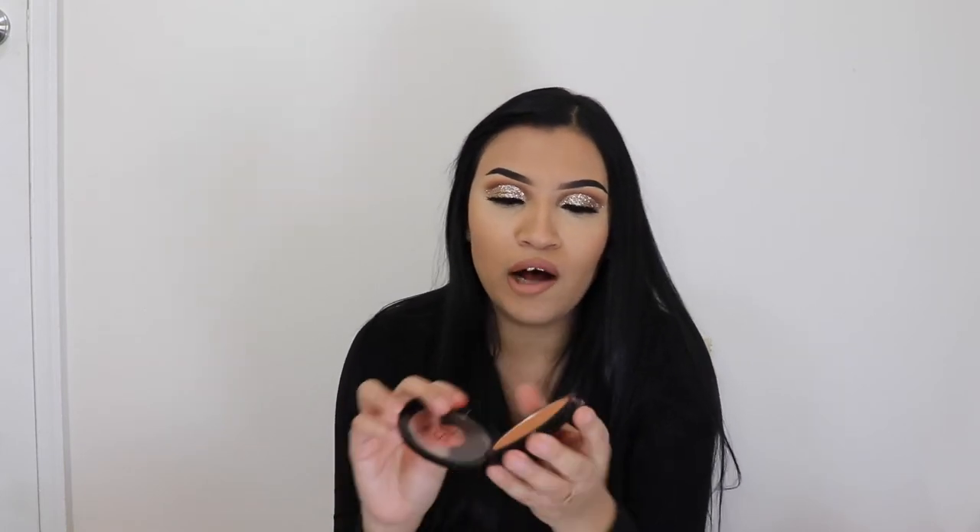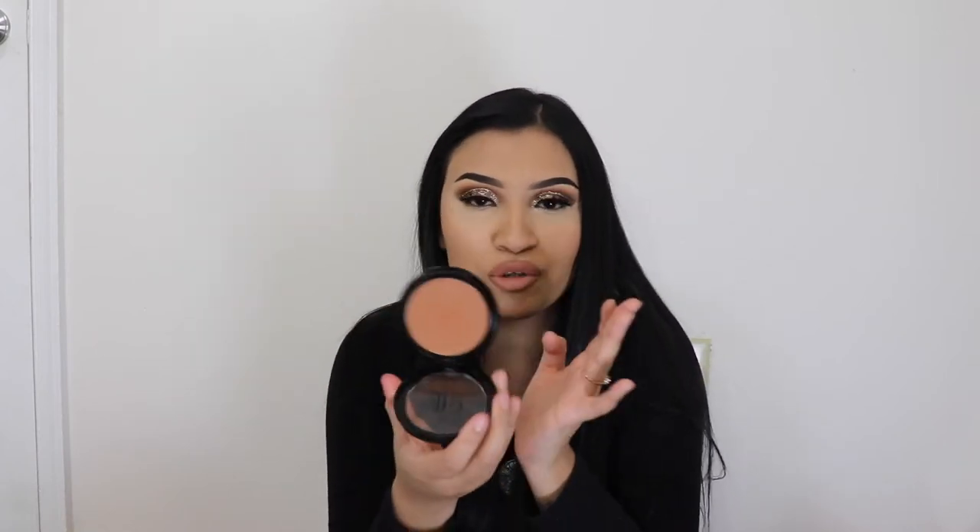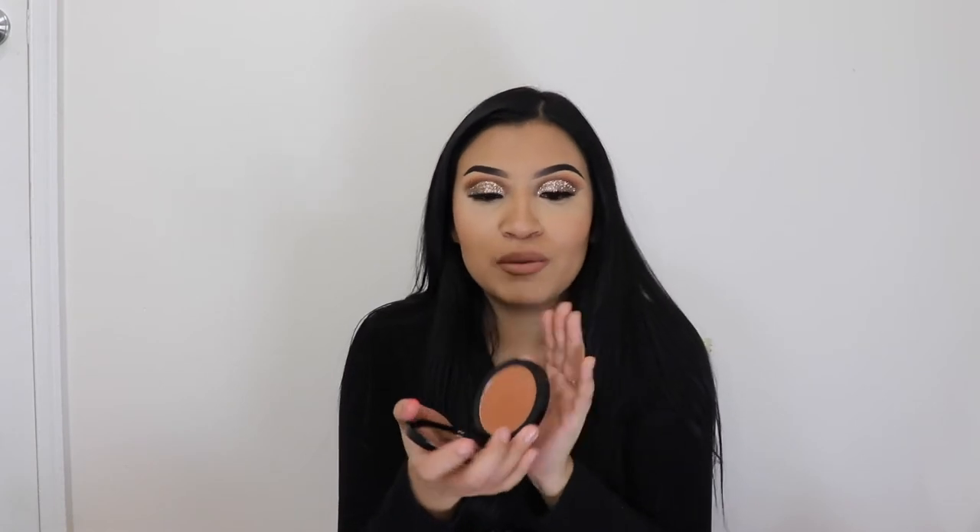This is another product I found — an ELF bronzer. This color has been my favorite for about a month or two now because it goes so perfectly with my skin tone. You can't really tell on camera because of the lights, but in person this color is perfect on my skin. For its price — I believe it was like two or three dollars — it's very inexpensive and very nice quality.